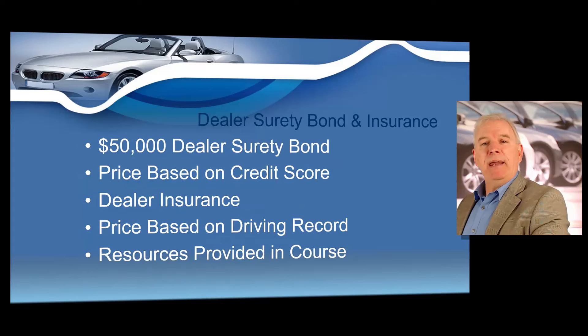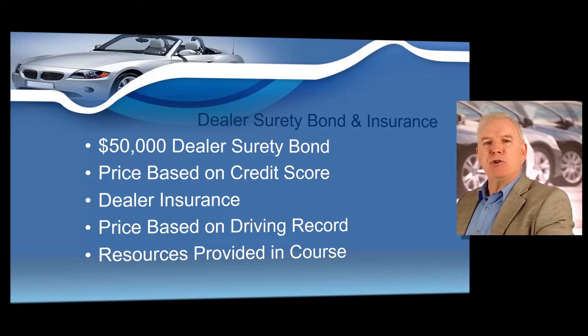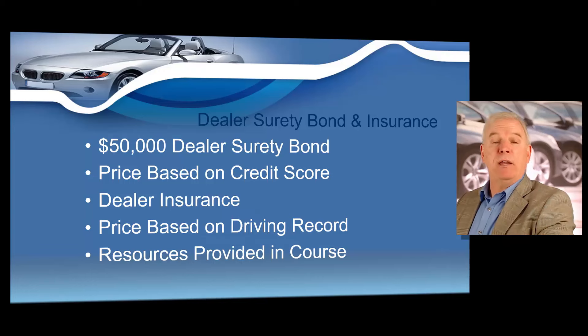Step number one: you'll need to obtain a dealer surety bond and dealer insurance policy. You must obtain a dealer surety bond and insurance policy in order to obtain a Missouri dealer's license. The cost of your dealer bond is based on your credit score, and the cost of your insurance is based upon your driving record. The state of Missouri requires that you obtain a $50,000 dealer surety bond in order to be granted a Missouri dealer's license, and this should cost about $300 to $400 a year with good credit.